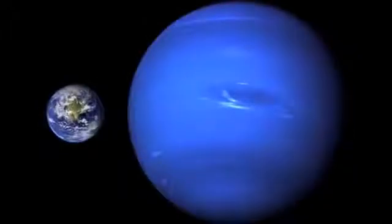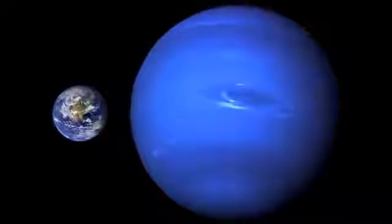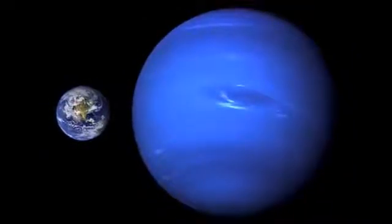Very similar to Uranus is Neptune, the eighth planet from the Sun. Neptune is another gas giant, and like Uranus it has methane in its atmosphere, so it also looks blue. Neptune is a darker blue than Uranus, and scientists aren't sure why.